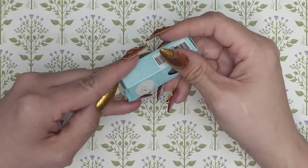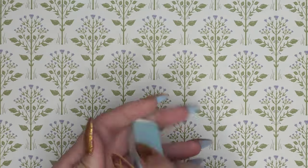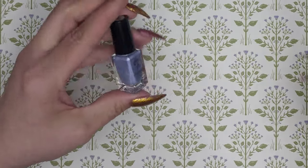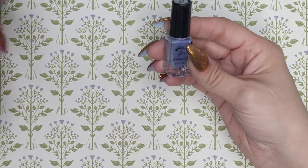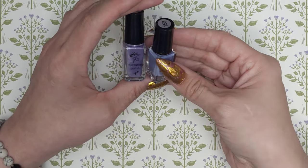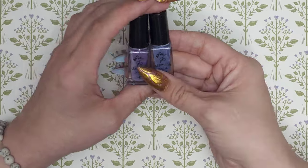We have another purple over here — 153 is Lavender Love. So 153 and 154 are Lavender Love and Lilac — they're not the same, they're actually quite different.